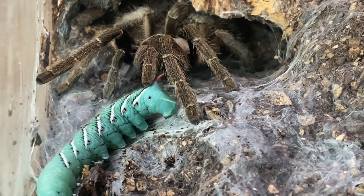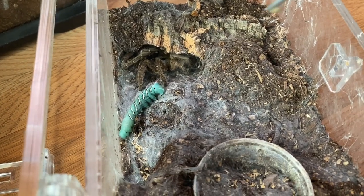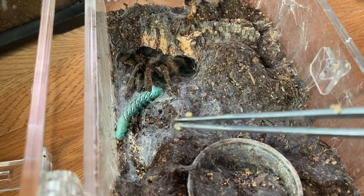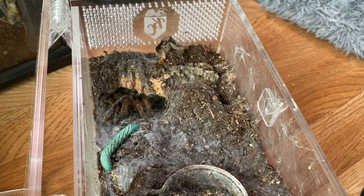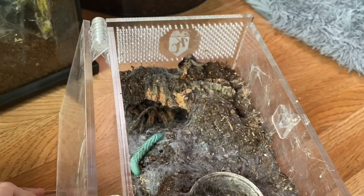That was kind of weird — she just bit it and then walked away. Usually she's all about the worms. She doesn't want me to take it, but she doesn't seem to want to eat it either. I'm just gonna leave this one in here — I think she'll take it. She's just doing that thing she does where she gets confused.